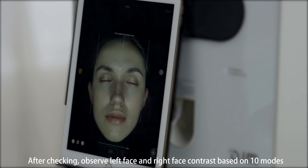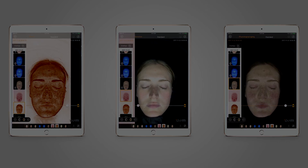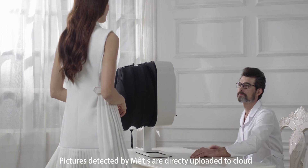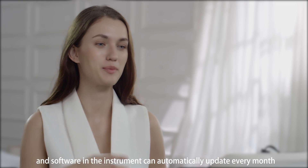Metis allows you to observe left face and right face contrast based on ten analysis modes. Pictures detected by Metis are directly uploaded to the cloud, and the software in the instrument automatically updates every month.